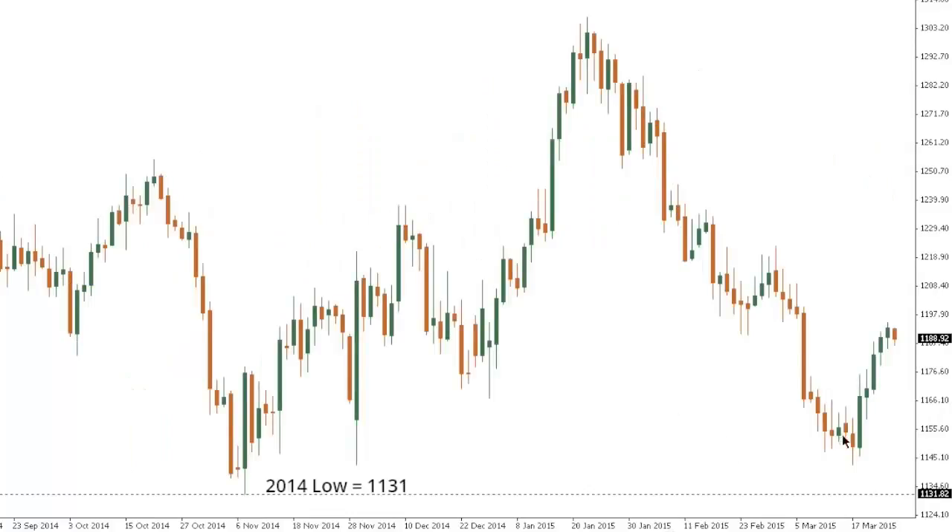Gold. Gold has continued to extend its recovery after stalling shy of that 11/31/2014 base, with the market trading up just shy of 1,200 thus far. At this point, there is still risk for downside while the market holds below the high from the 2nd of March around 1223. But if the market can break above 1223, it will do a good job of confirming a more meaningful medium-term base. Inability to break above 1223 keeps the door open for the possibility of a lower top ahead of a retest of that 2014 11/31 base.